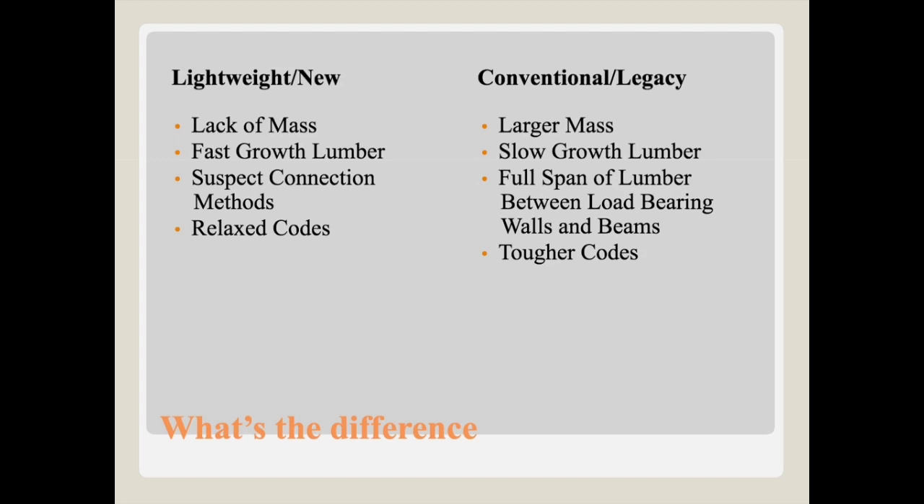The typical truss is made up of 2x4s oriented in a truss configuration to span long distances and carry large loads with small materials. That lack of mass in each individual piece of lumber means they burn through rather quickly. Compare that to a conventional home's 2x12 rafters — how much longer would a 2x12 withstand fire versus a 2x4? Also, the lumber used nowadays is fast-growth, so it isn't allowed to settle long enough to develop tighter, stronger rings like old-growth lumber in the past.